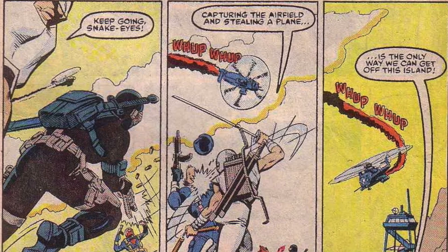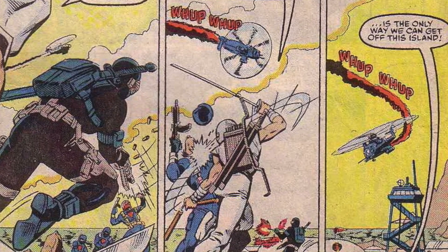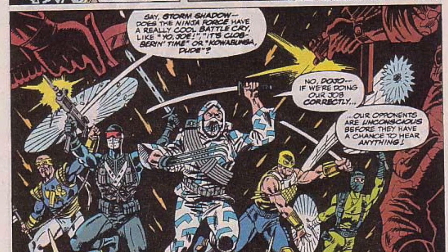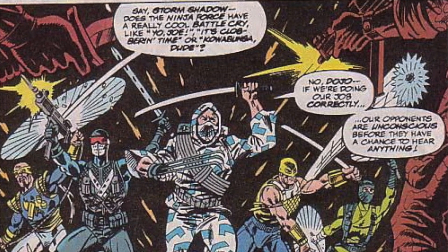Storm Shadow is one of the few characters from G.I. Joe that's been both a member of Cobra and the G.I. Joe squad. He and Snake Eyes joined forces when they learned Zartan was responsible for the hard master's death, and they would form G.I. Joe's official ninja division, where he would train future generations under Arashikage standards.